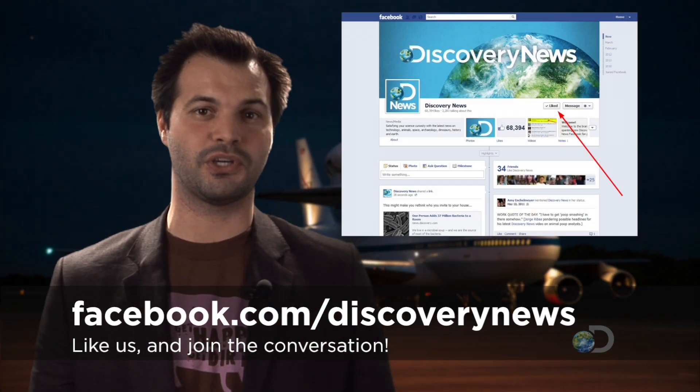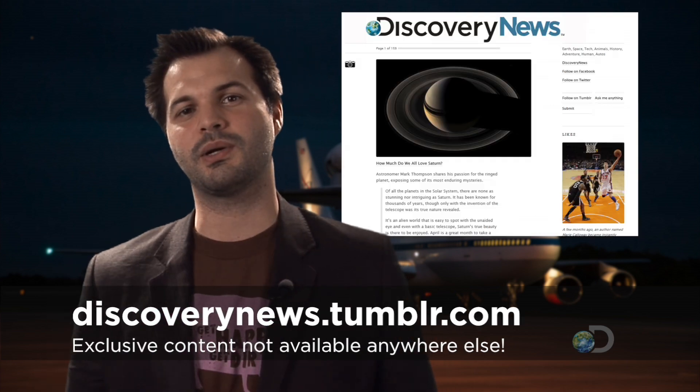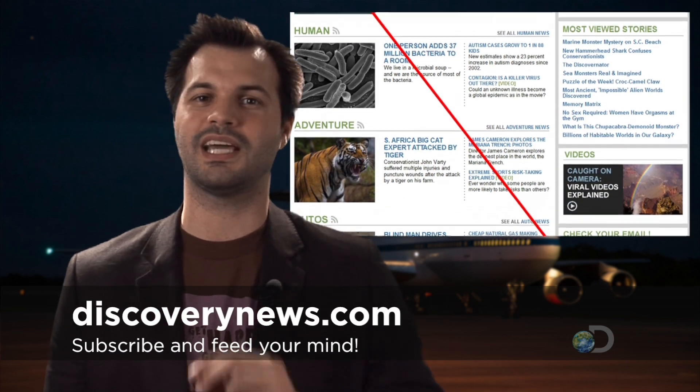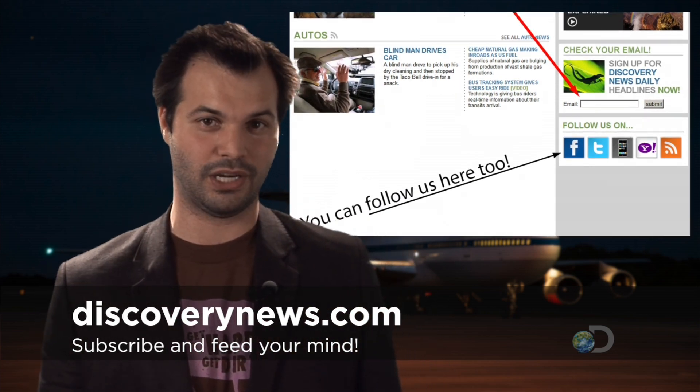That's all for this week. If you want more of our coverage, make sure you like us on Facebook, follow us on Twitter, and check out our Tumblr. You can also subscribe to our Discovery Daily newsletter and get our best headlines in your inbox every morning. Subscription options and links to social media are at discoverynews.com. Keep commenting and tweeting — I see them all. Have a great week and we'll see you next time.